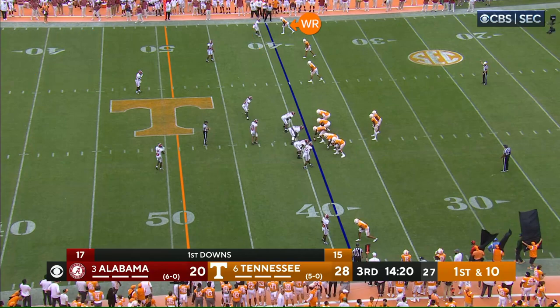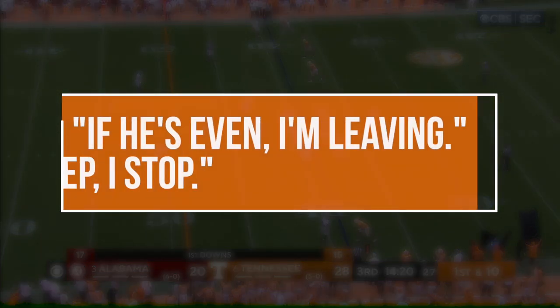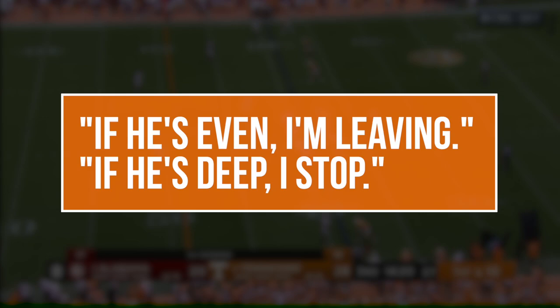Let's start by looking at the outside receiver at the top of the screen. In the go concept, that guy's running a vertical route down the sideline, but in reality this is only one of the options that he can run on Tennessee's version of this play, with his read being summed up in two rules: if he's even, I'm leaving, and if he's deep, I stop.